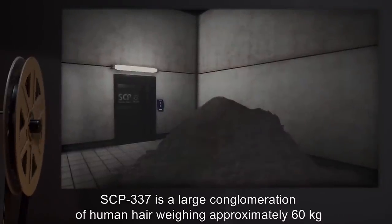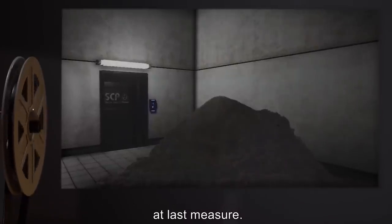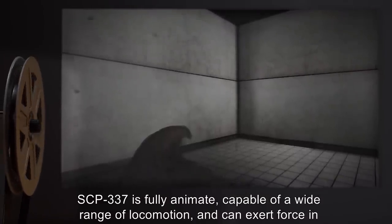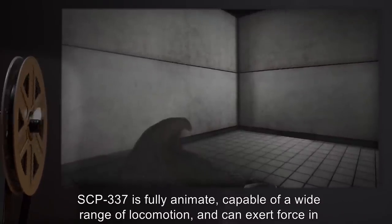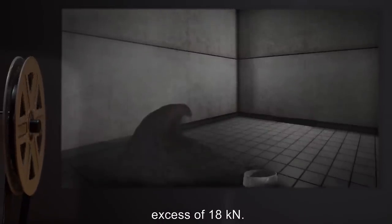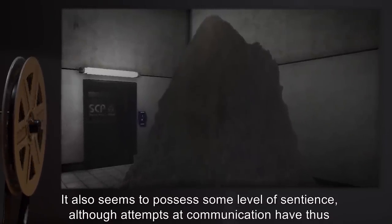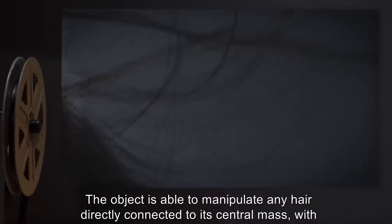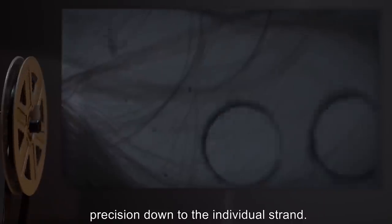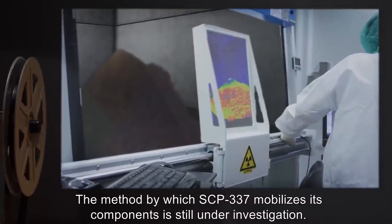Description: SCP-337 is a large conglomeration of human hair weighing approximately 60 kilograms at last measure. The object's shape and dimensions are tremendously variable. SCP-337 is fully animate, capable of a wide range of locomotion, and can exert force in excess of 18 kilonewtons. It also seems to possess some low level of sentience, although attempts at communication have thus far met with limited success. The object is able to manipulate any hair directly connected to its central mass with precision down to the individual strand. The method by which SCP-337 mobilizes its components is still under investigation.